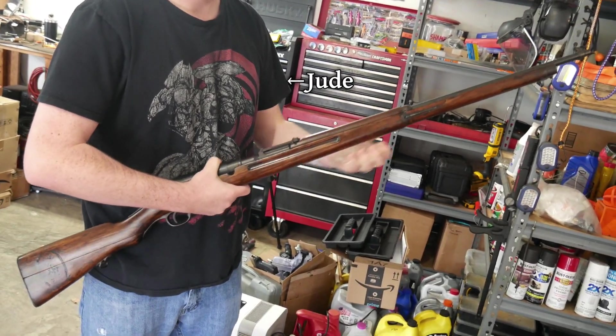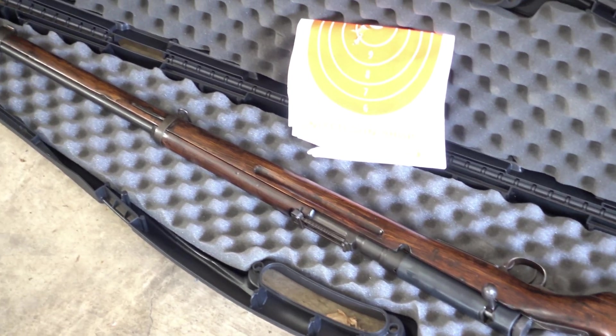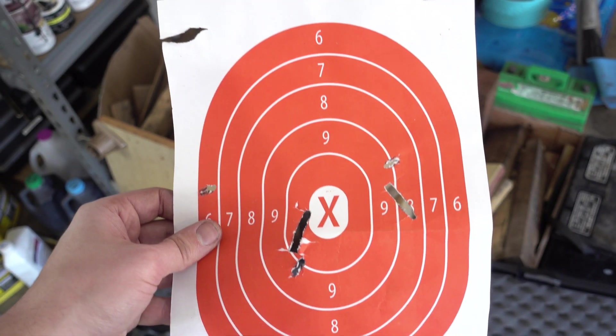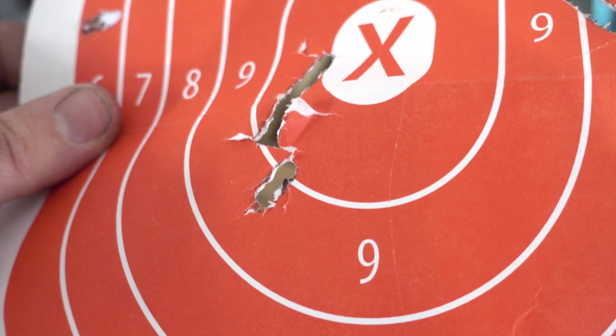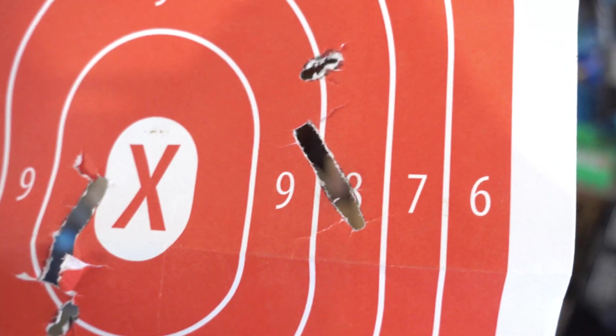My buddy Jude picked up this Arisaka Type 38 rifle a few years back for a very good price. The first time we went to shoot it, however, there seemed to be a problem. Even at 10 yards, the bullets were keyholing the target and hitting completely sideways, showcasing the worst yet most consistent tumbling I'd ever seen.